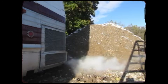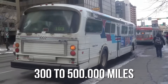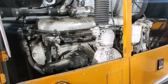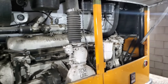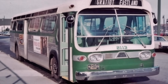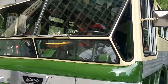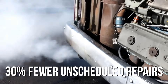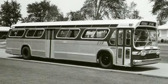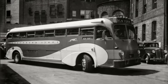City bus operations became a proving ground for the engine's durability. New York City Transit Authority buses powered by 671s routinely accumulated 300,000 to 500,000 miles in stop-and-go service before major overhauls. The constant idling, frequent load changes, and urban operating conditions that destroyed lesser engines seemed to have little effect on the Detroit Diesel power plants. The Chicago Transit Authority conducted extensive testing of 671-powered buses in the 1960s, comparing them directly with competitors from Cummins and Caterpillar. The results were decisive: 671s required 30% fewer unscheduled repairs and achieved 40% longer intervals between major overhauls. When repairs were needed, they could usually be completed at the Transit Authority's own maintenance facilities rather than requiring expensive dealer service.